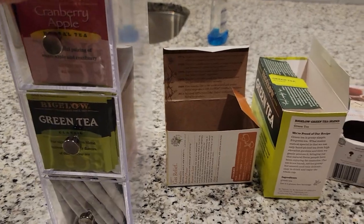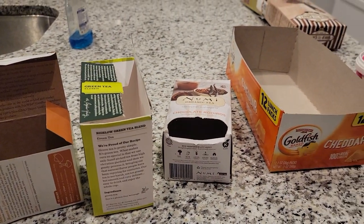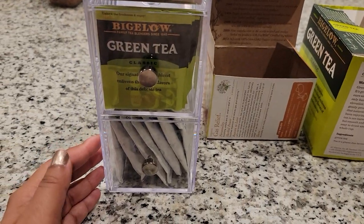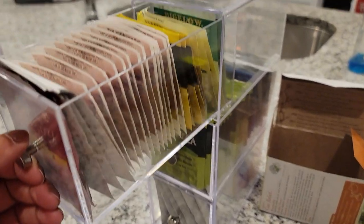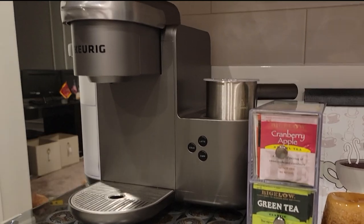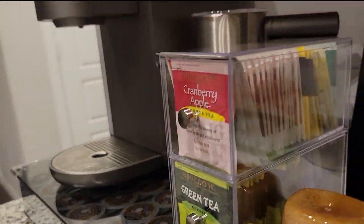He actually helped me put all of that in because I was having some difficulty filming and doing it by myself. I was able to empty out a bunch of those Keurig boxes and it freed up so much room in my pantry.